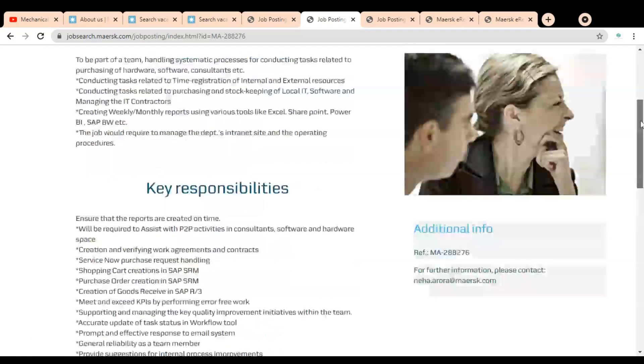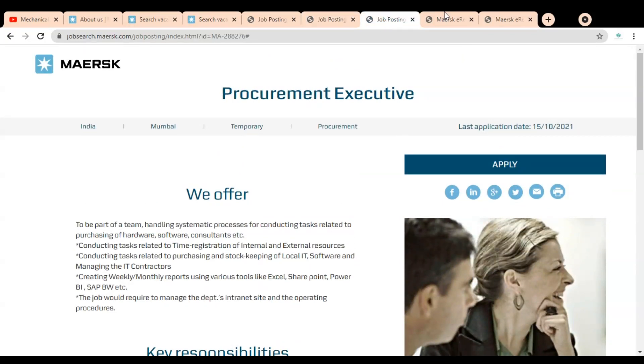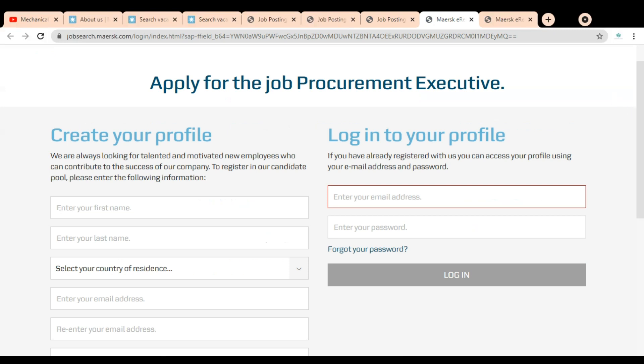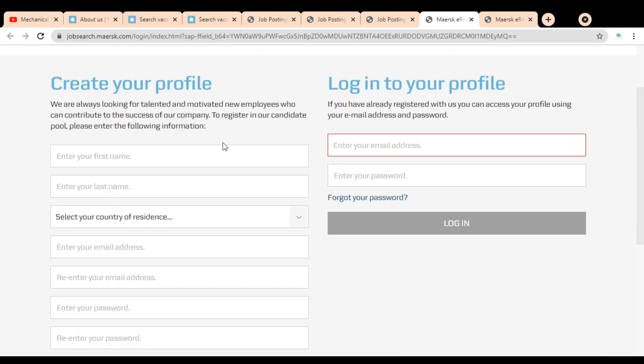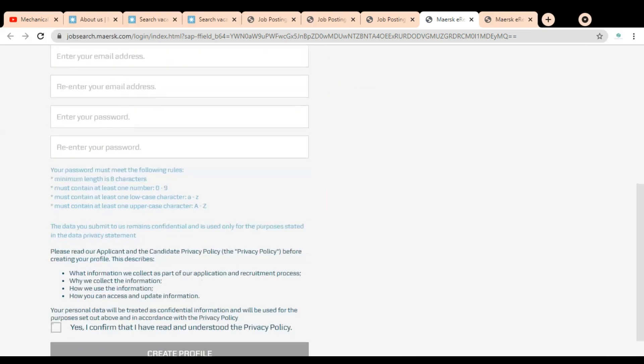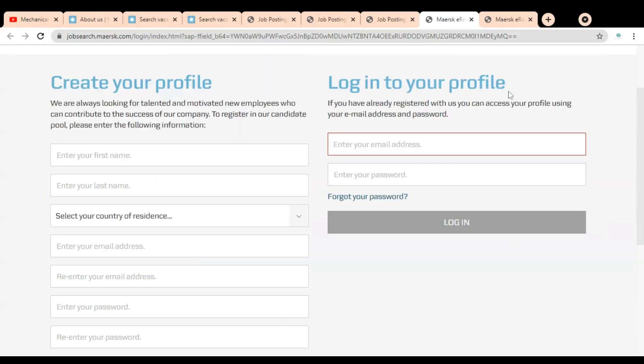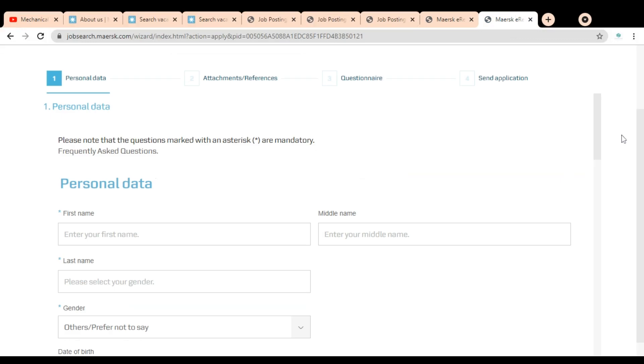Now let's check how we can apply for these jobs, and after that we will check the jobs for freshers. For applying, we have to click on Apply. Once you click, this type of page will open. You have to first create your profile by providing your first name, last name, and email ID. Once your profile is created, you simply log in.